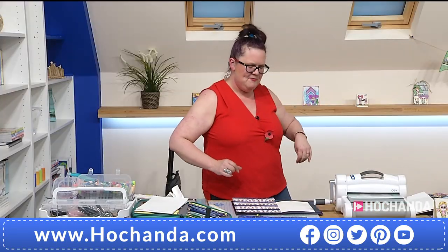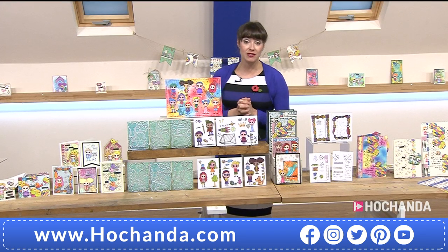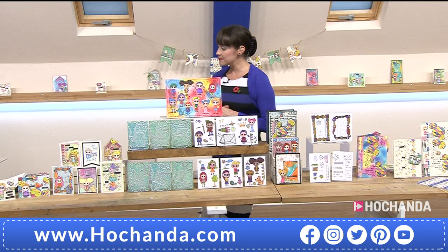Once you've done that you can start to hide your gubbins behind it with your pretties. For the papers you're seeing, a quarter of the stock has gone - remember you're getting 15 designs, two of each. They work with the one-day special complete collection. Item number 246940, saving nine pounds.